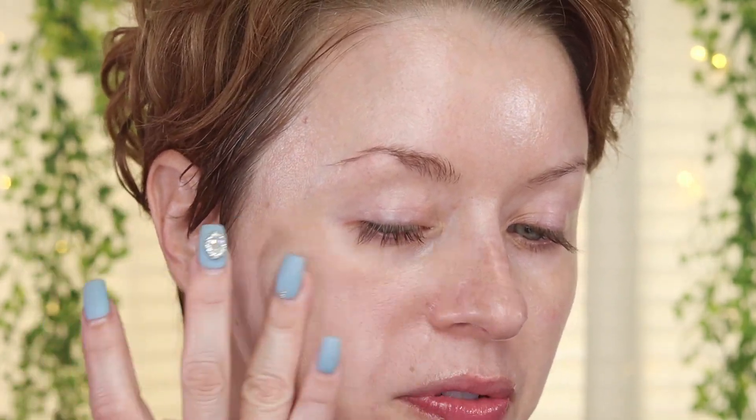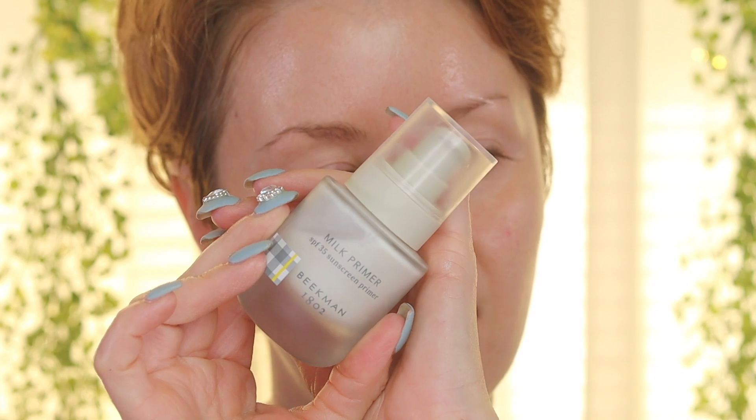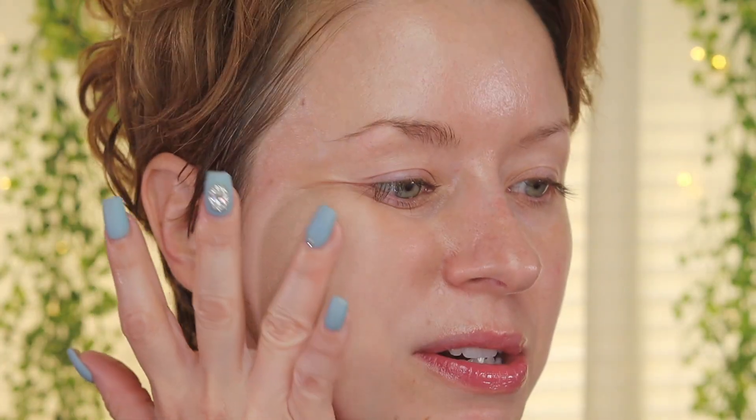It says we're going to get buildable full coverage. I think this is a great shade for me. We're not doing any primer today, no powder, no setting spray — I'm just going to do my eye makeup and then leave the foundation as is so we can see how it wears on my normal to oily skin throughout the day. I do want to mention that my SPF acts as a bit of a primer — this is the Milk Primer from Beekman 1802 with SPF 35. I've been wearing it the last few days, really enjoying it — super affordable, super effective. Picked it up at Ulta and I'll have it linked in the description box.